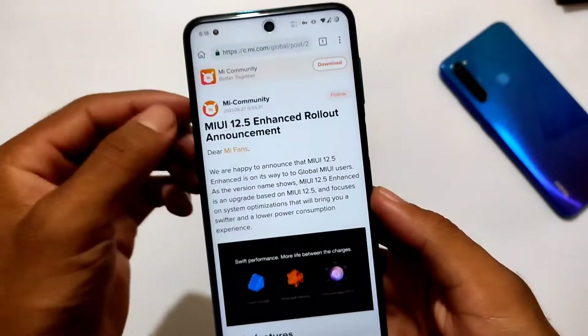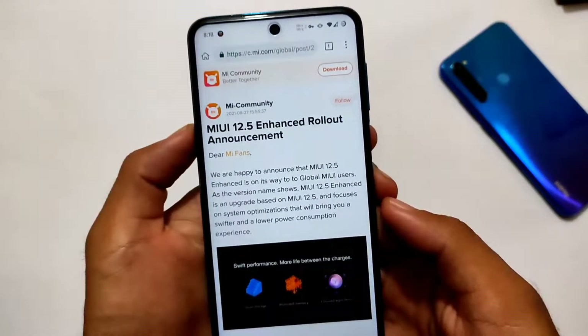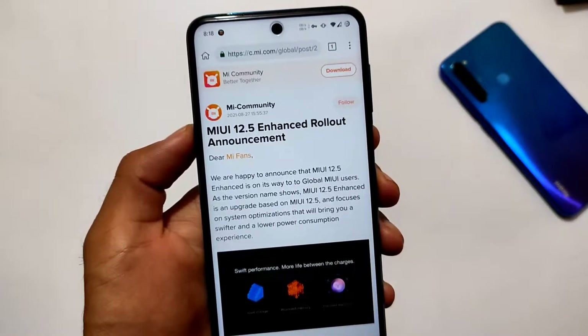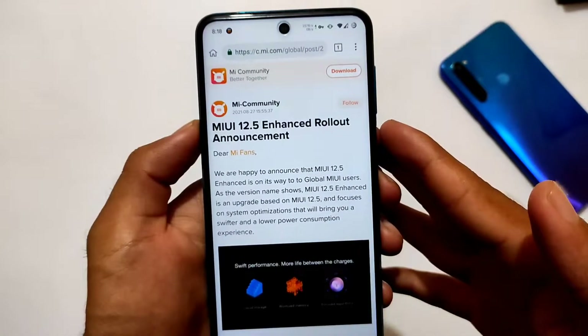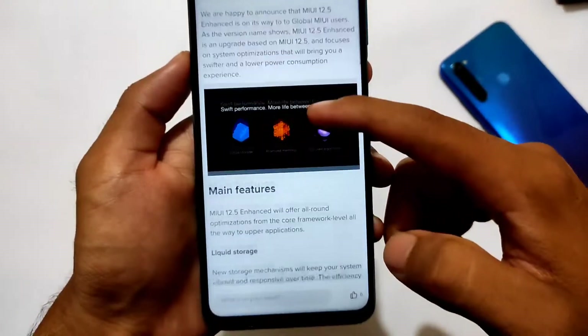What is up everyone, this is Ken here, welcome back again to TechKer YouTube channel. We're talking about the MIUI 12.5 Enhanced rollout announcement — it's now officially available, and if you want to install this, the first batch of devices will get it.